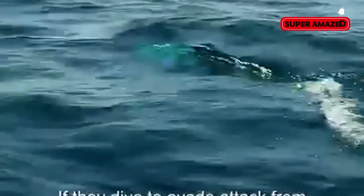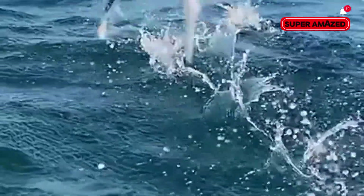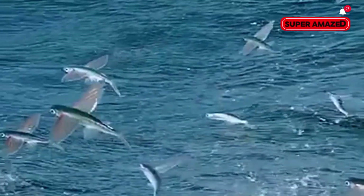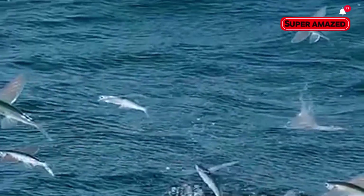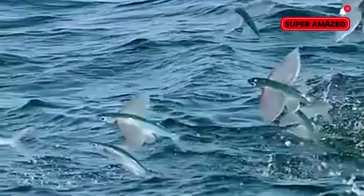You can spot flying fish in warm ocean waters around the world, from the Atlantic and Pacific to the Indian Ocean. They often leap in groups, especially when chased. Some cruises in the Caribbean even advertise flying fish sightings as a tourist attraction.